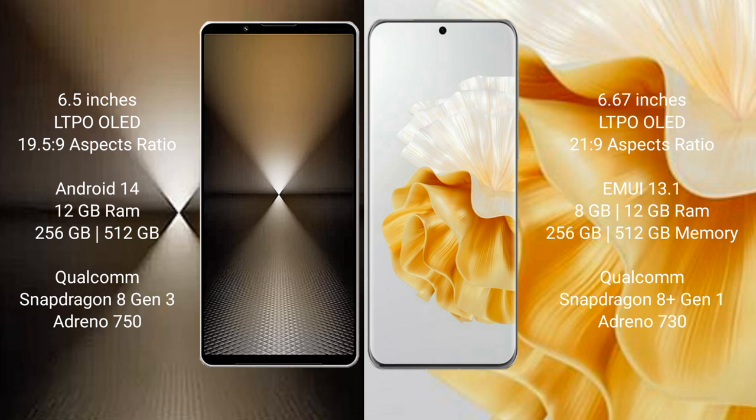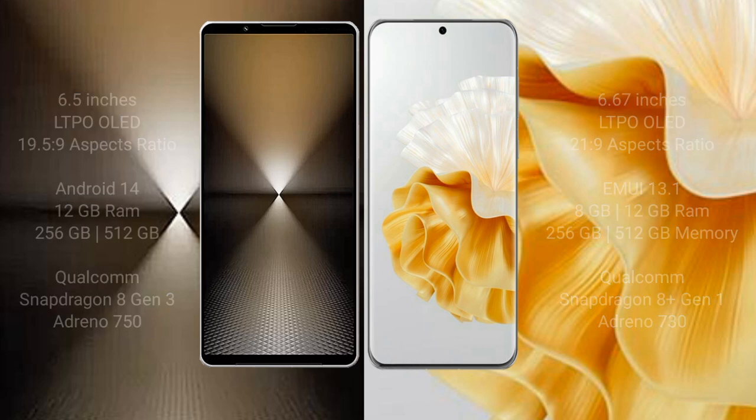Sony Xperia 1 Mark 6 comes with 12GB RAM and 256GB internal storage, Qualcomm Snapdragon 8 Gen 3 processor, and GPU Adreno 750. Huawei P60 Pro comes with 8GB or 12GB RAM and 256GB or 512GB internal storage, Qualcomm Snapdragon 8 Gen 1 processor, and GPU Adreno 730.